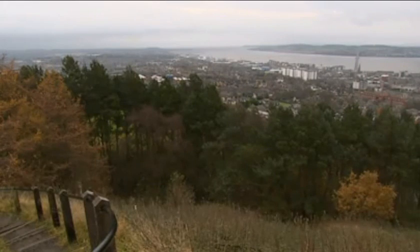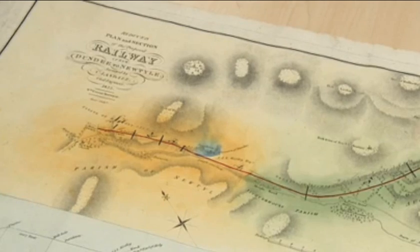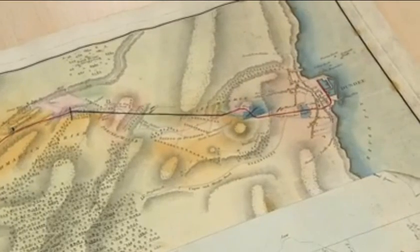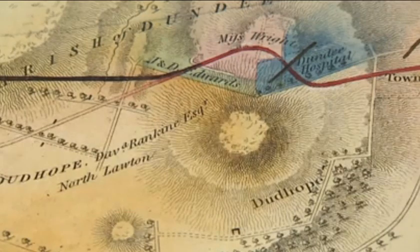The tunnel was part of the Newtyle to Dundee railway line, which carried passengers and goods from Strathmore into the city. There are wonderful plans showing the straight line going up past Barrack Street, past Dundee Royal Infirmary, through the Law, and then out into the countryside. The way the carriages were brought up the Law was by pulleys — stationary steam engines pulled them up. There are newspaper articles about the accidents that happened when the ropes broke and people standing at the end got flattened.